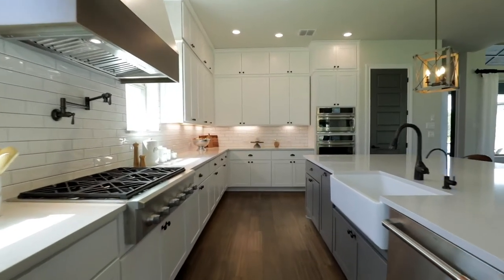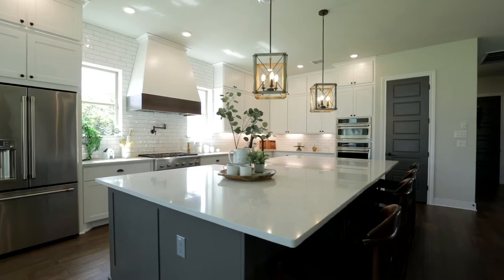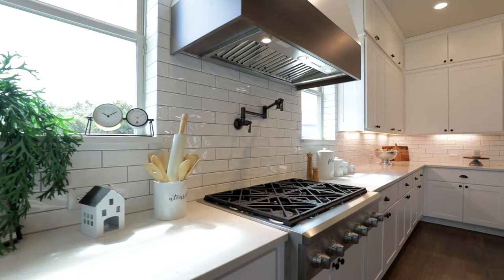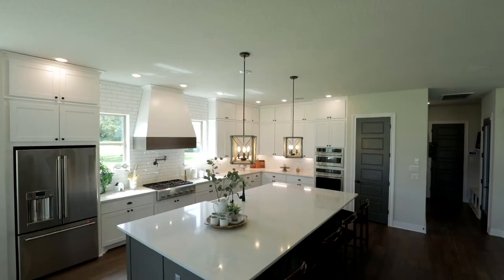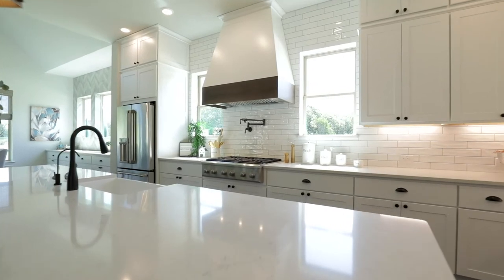Inside the home, one of my favorite features is this incredible kitchen. Check out this amazing island with farmhouse sink, Bertini cabinets, six burner stove, café style appliances, and an elegant subway tile backsplash.